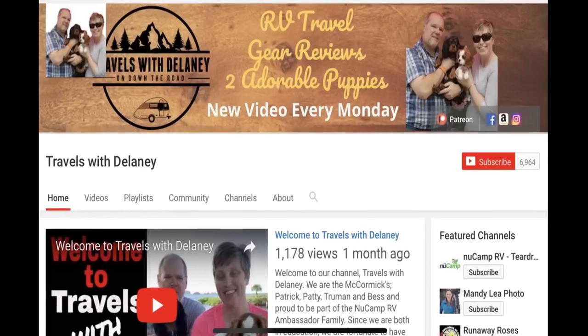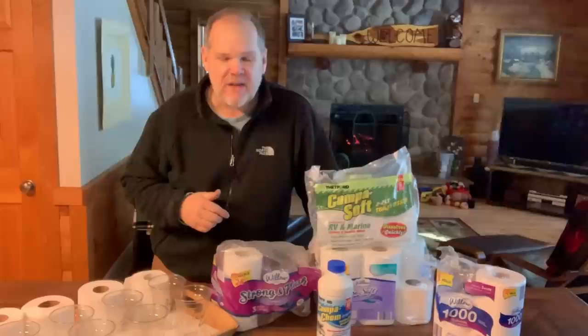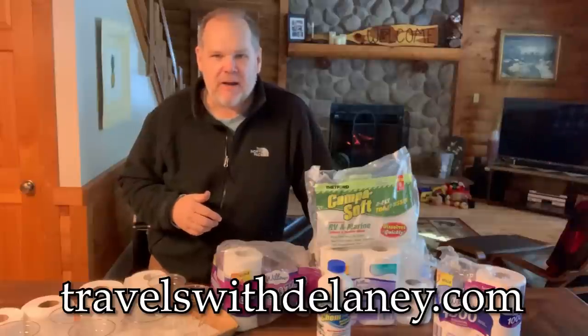Welcome back everyone. Before we get this week's episode started, make sure if you haven't subscribed, go ahead and subscribe and hit the little bell right beside the subscribe button so you get notified each time we post a new video. For real-time updates you can follow us on Facebook, Instagram, and Twitter, and you can also check out our brand new website, TravelswithDelaney.com.